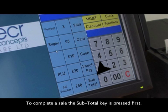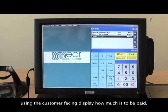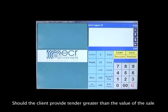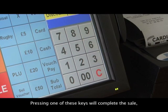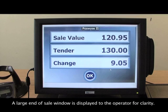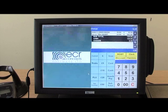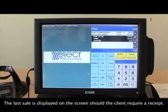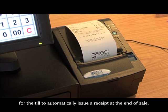To complete a sale, the subtotal key is pressed first. This shows the operator and the client — using the customer-facing display — how much is to be paid. Should the client provide tender greater than the value of the sale, the fast tender keys should be used to complete the sale. Pressing one of these keys will complete the sale, open the cash drawer and calculate the change. A large end-of-sale window is displayed to the operator for clarity. Pressing OK dismisses it. The last sale is displayed on screen should the client require a receipt. It is normal within the retail sales environment for the till to automatically issue a receipt at the end of a sale.